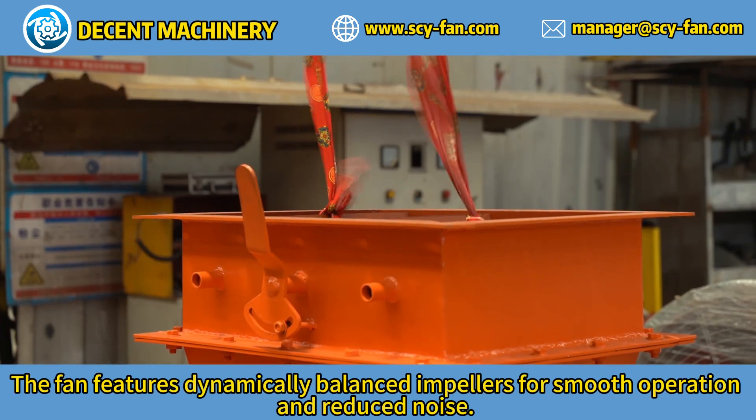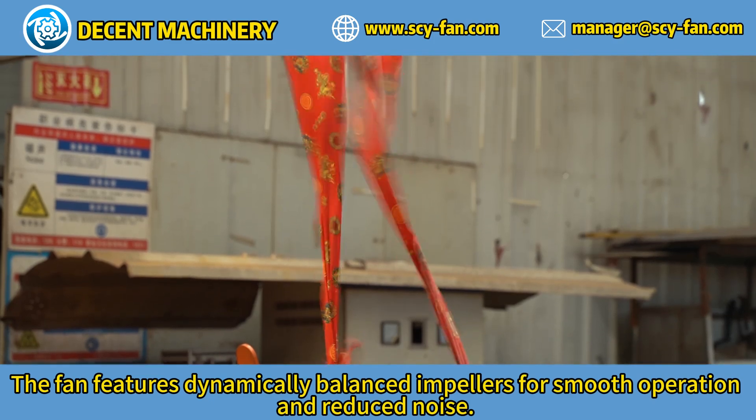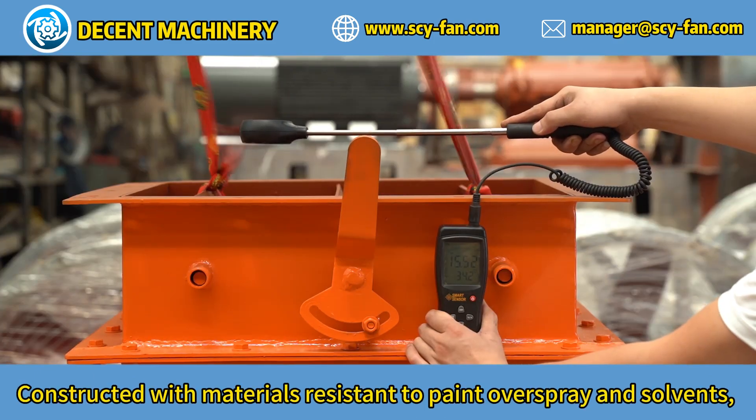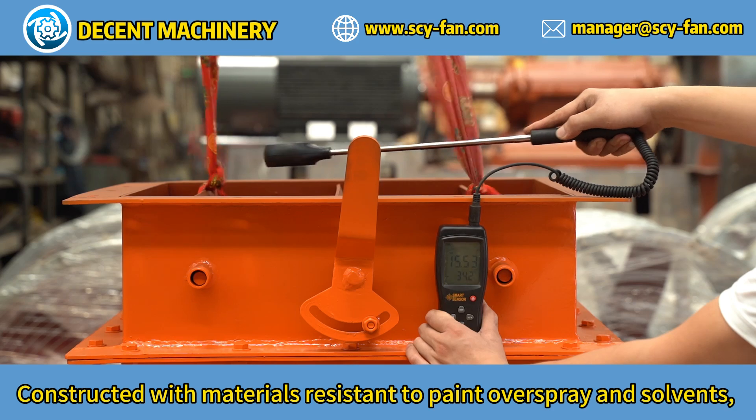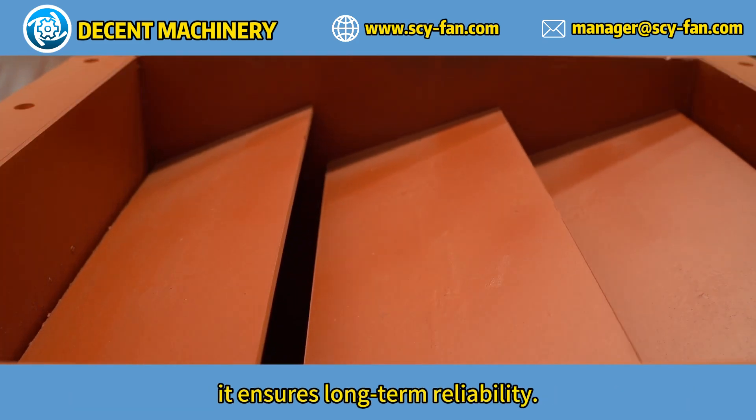The fan features dynamically balanced impellers for smooth operation and reduced noise. Constructed with materials resistant to paint overspray and solvents, it ensures long-term reliability.